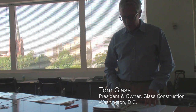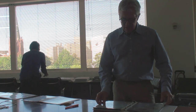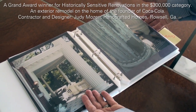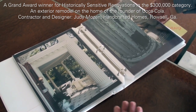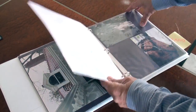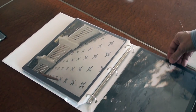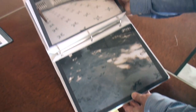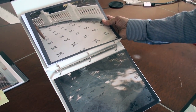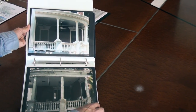This binder in particular was a very good example of a very successful binder. The reason that it works so well is because it tells the before and after story very clearly on two open pages of the binder at one time. When you're dealing with photographs, you either want to see two in a landscape format or two in a portrait format side-by-side when the binder is open, and that's what they did here.